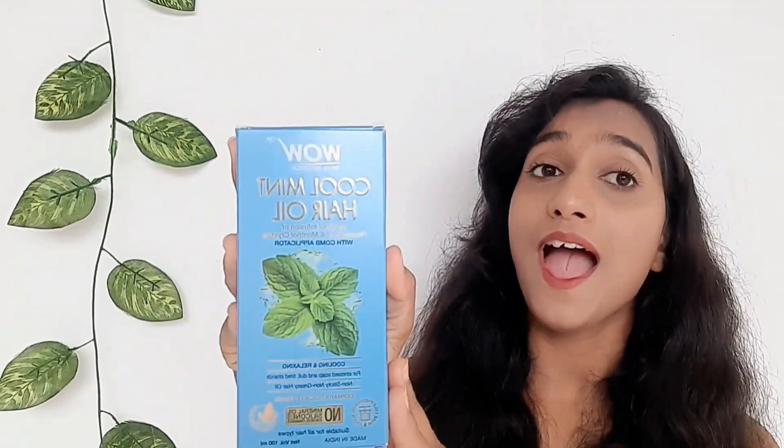It is the Cool Mint Hair Oil from WOW. I received it from WOW. I have not used it until now — I will use it in front of you, and it is going to be an honest review. So stay tuned until the video ends.